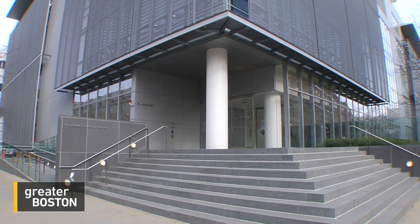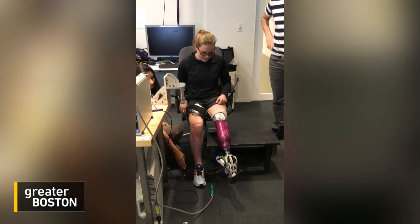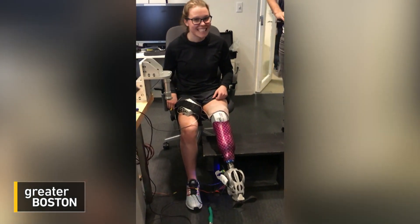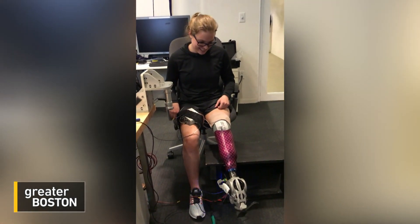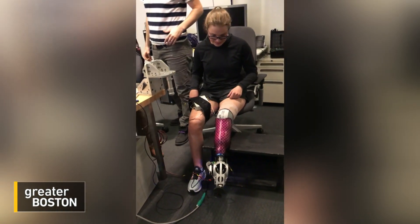'The idea is that once they've healed, when they fire those muscles and think about moving their ankle, their body basically thinks it's moving a biological ankle still.' Carty is working with researchers at the MIT Media Lab who are developing what is essentially a bionic leg. Stickney, who underwent a Ewing amputation a year and a half ago, is among the first to help MIT researchers test it out — she's moving a robotic ankle just by thinking about it.